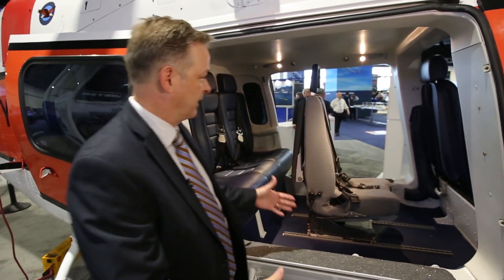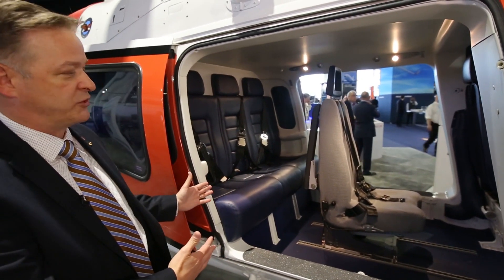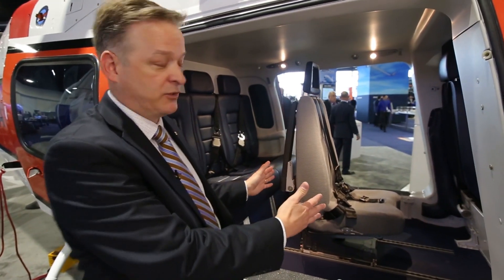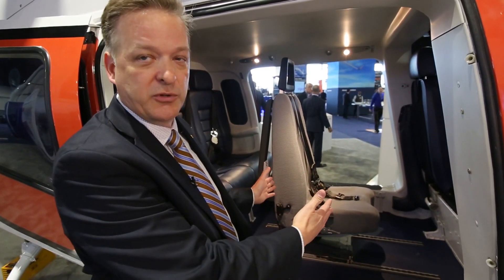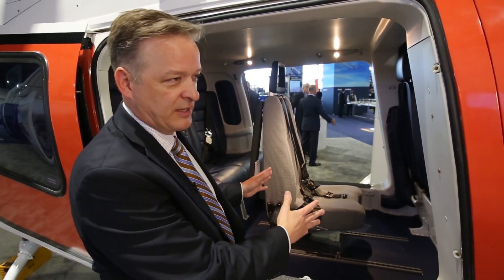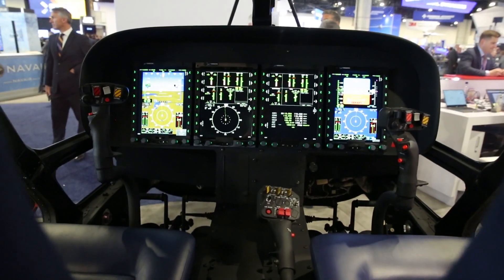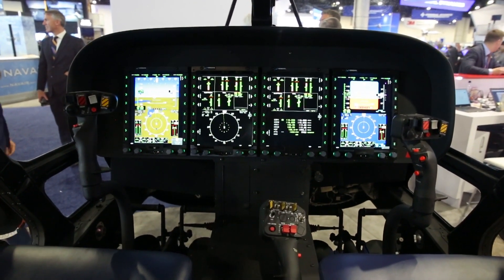Another unique feature of the TH119 that makes it optimized for training is the fact that while it can carry four students in the back, the ability to place a non-flying student in the center — what we call the student observer seat — allows that student to experience what's going on in the cockpit while they're not actually flying. They see and experience everything the flying student is learning, and every minute they spend in the aircraft enables the learning process, making it more efficient and more effective.